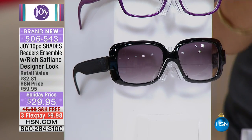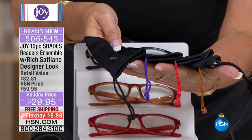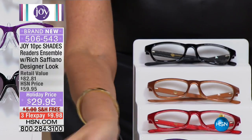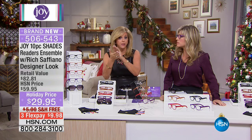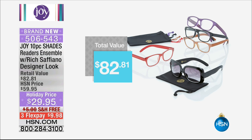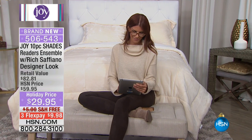You're also getting five beautiful slip cases to put them in — the color of the string matches the color of the reader. These alone, if you buy them of this quality, are amazing. You can clean your glasses, your cell phone, your computer with them. So you're getting it all — plus the bifocal sunglasses — working out to $5.99 a pair if you went into an eyewear store. It's over $82 in value for $29.95.